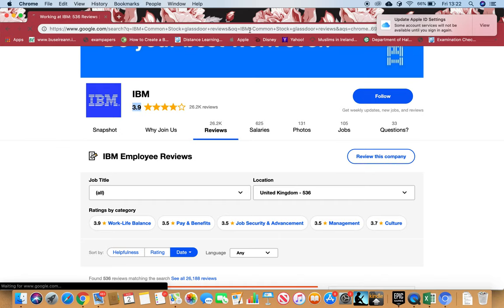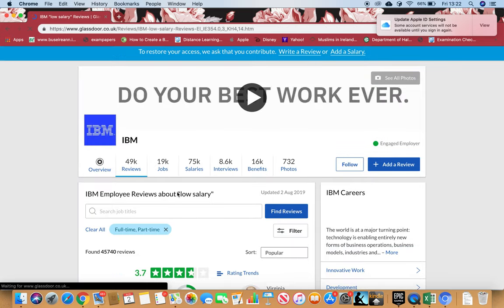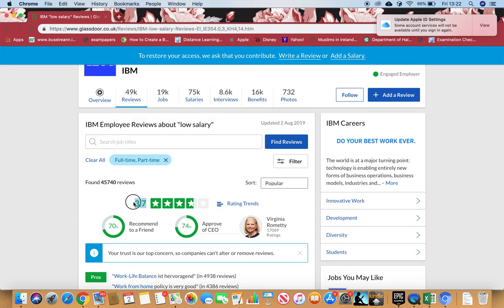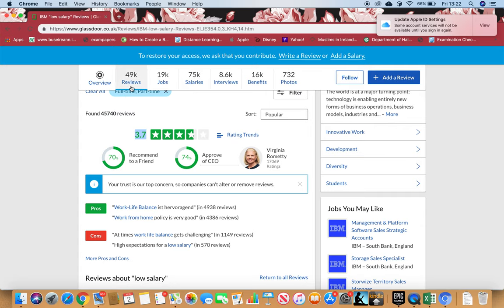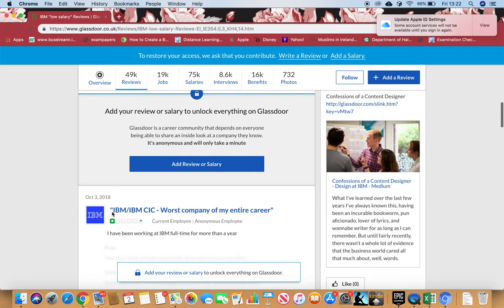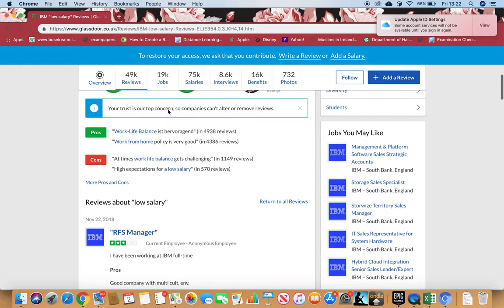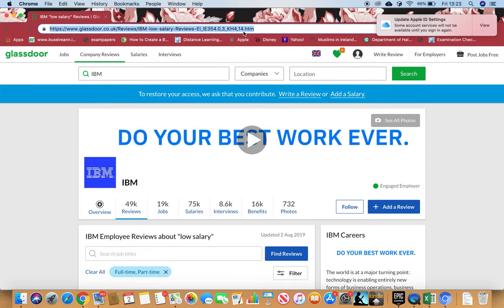Don't forget to search it on Glassdoor as well — that's a brilliant website for reviews. On Glassdoor, we have nearly 50,000 reviews, which is a lot to judge a firm, and it's rated 3.7 stars, which is well above average. Please read through the pros, cons, interview questions, salaries, benefits, and photos.